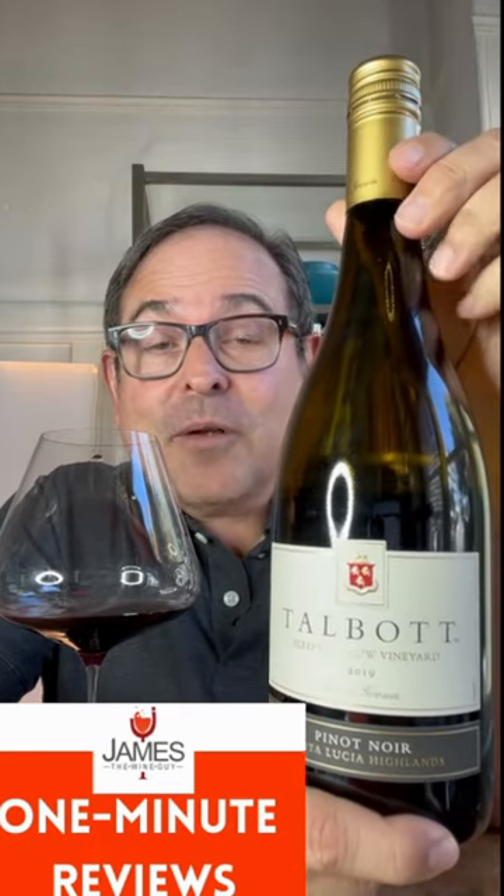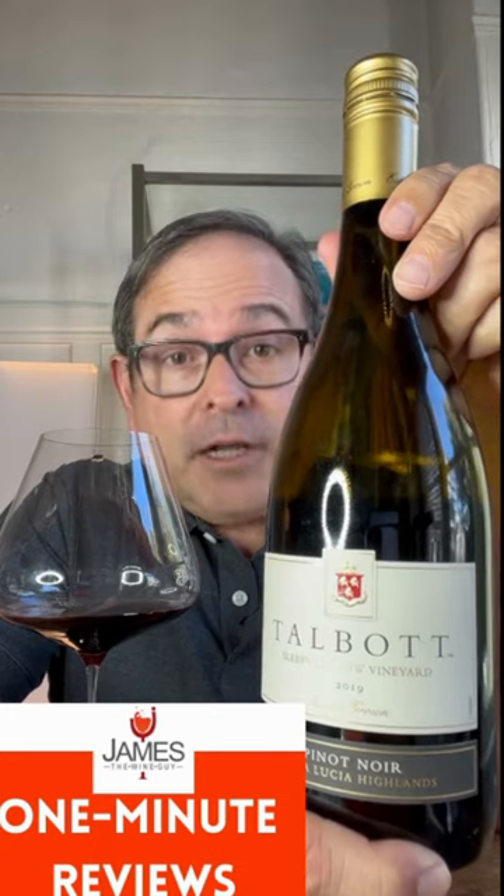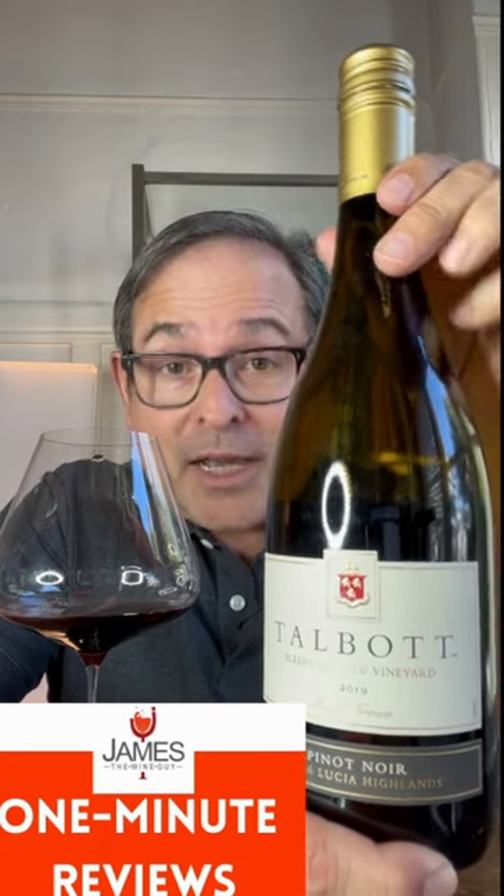James Melandus. This wine is next from the producer Talbot. This is Sleepy Hollow Vineyard, from Santa Lucia Highlands. It is Pinot Noir, 2019 vintage. Back label for you to look at here. Screw cap wine.